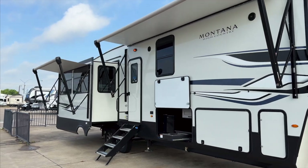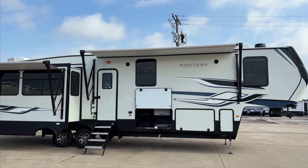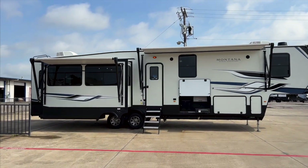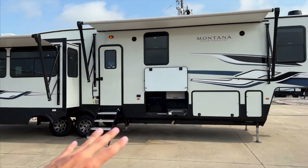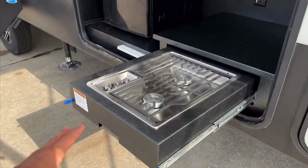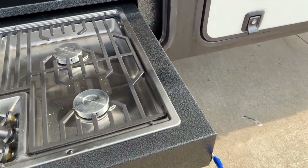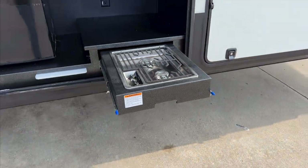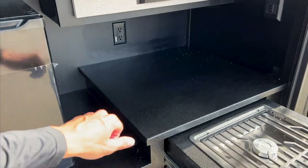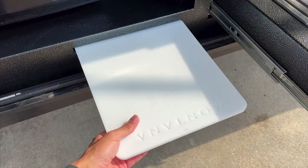Coming along the outside, you have two awnings — one on the slide-out and one covering the main area, so about two-thirds to three-fourths of the RV has awning coverage. Both come out and cover your whole camping area. I really like that the outdoor kitchen is under the awning. You have a two-burner stove here that pulls out, a mini refrigerator, a good amount of countertop space, and solid metal countertops.